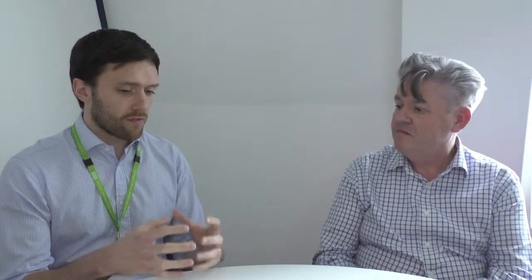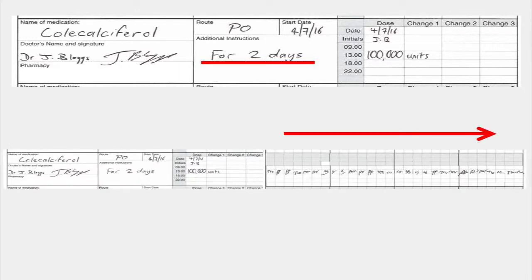One of the other things we see with the loading dose is that it's often prescribed as one hundred thousand units to be given for just two days. Sometimes the mistake that is made is that it has continued beyond two days, and the patient could end up receiving the large dose for weeks, which obviously means they're getting far too much.